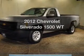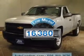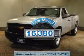Presenting the 2012 Chevrolet Silverado 1500. Everything you need under one roof with this great vehicle. Get more for your money with this vehicle that features low mileage and dependability.